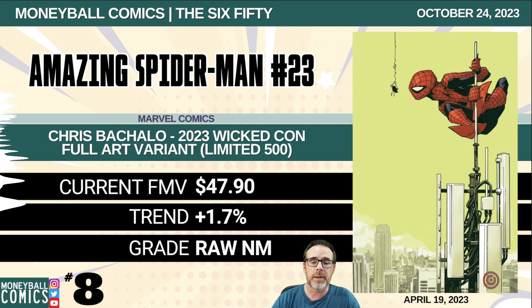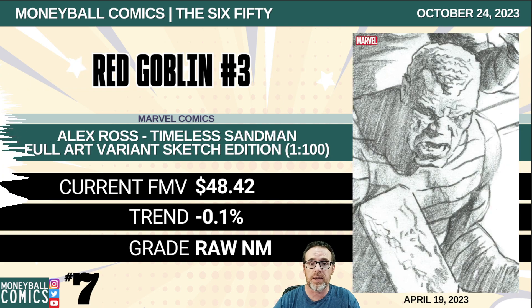Number 8: Amazing Spider-Man number 23 from Marvel Comics. This is the Chris Bacchalo 2023 Wicked Con full art variant, limited to 500 copies. $47.90. Number 7: Red Goblin number three from Marvel Comics. This is the Alex Ross Timeless Sandman full art variant sketch edition, a 1-in-100 retailer incentive. $48.42.